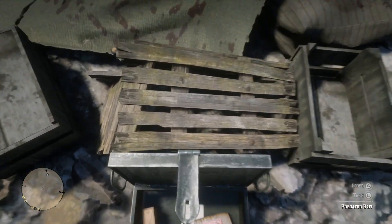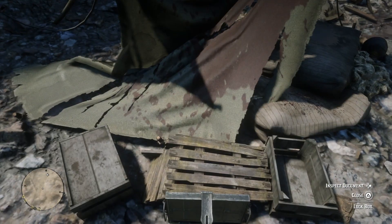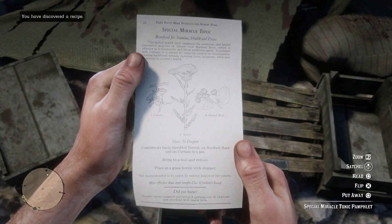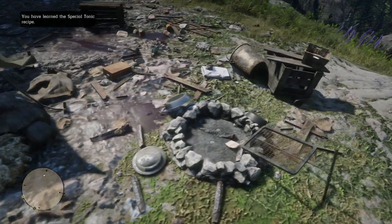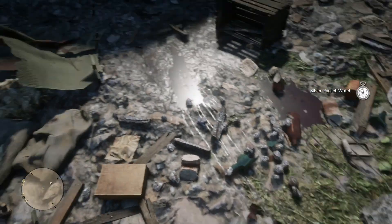There are a couple of things you can grab here which also indicate a bear attack. The first is a lockbox, and inside you find high-velocity rifle cartridges, which indicates someone here was a hunter. You also find predator bait alongside a special miracle tonic. The predator bait is a dead giveaway — they were obviously trying to hunt big predators like bears. There weren't any weapons or additional ammo found here, only what was in the lockbox. That makes sense because the bear wouldn't be able to get access to what's inside — it's a lockbox after all.